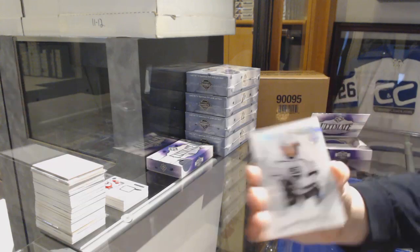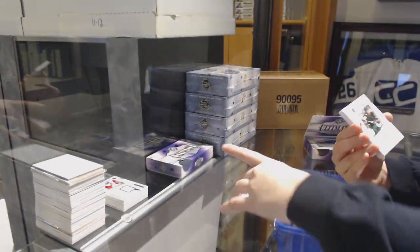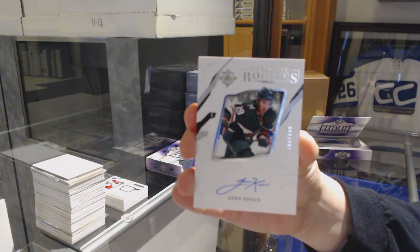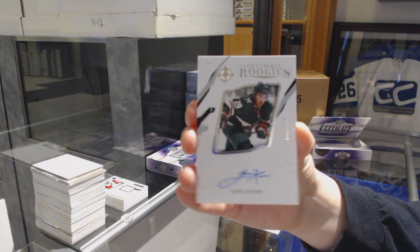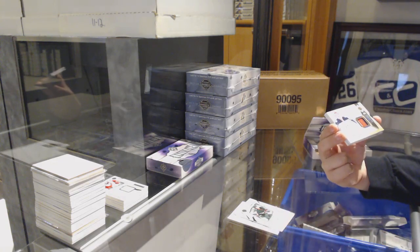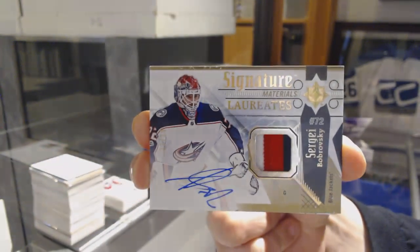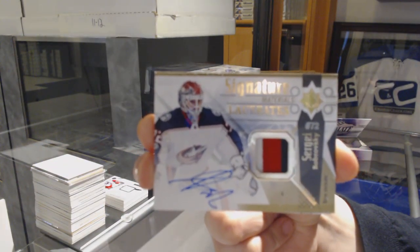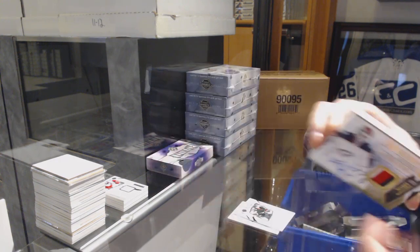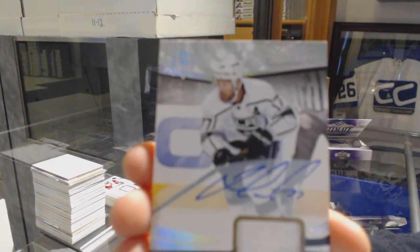We've got an Introduction for the LA Kings, Adrian Kempe. Rookie auto number 2.99 for the Minnesota Wild, Luke Koonig. We've got a Signature Material Laureate number 2.99 for the Columbus Blue Jackets, Sergey Bobrovsky. And we've got a Jersey Auto Base for the LA Kings, Jeff Carter.